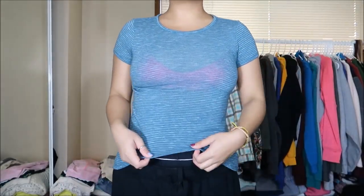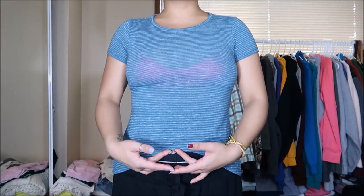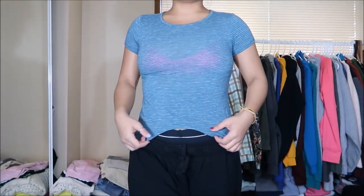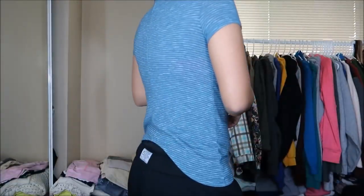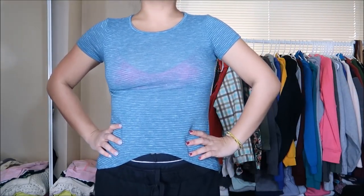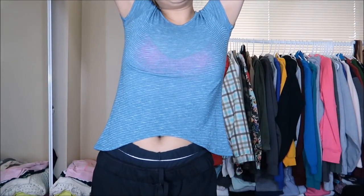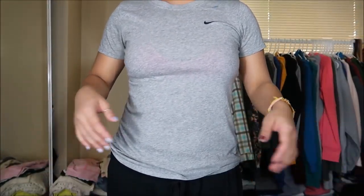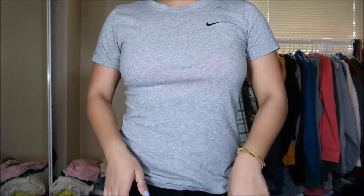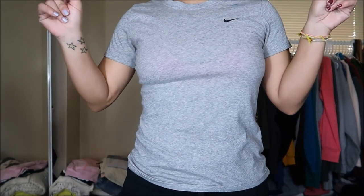This top is by Old Navy in a size small. It's cut high with sides that flare out almost mermaid-ish and a striped pattern — just a basic tee for the most part. Originally $2.99, from the 25 cent bin. This top is by Nike — a light gray tee with a black swoosh that fits just like a basic tee. I can wear this to the gym or yoga. Originally $6.99, but 25 cents.